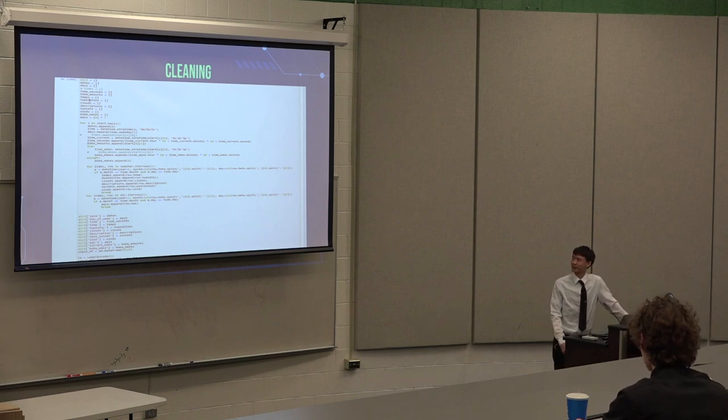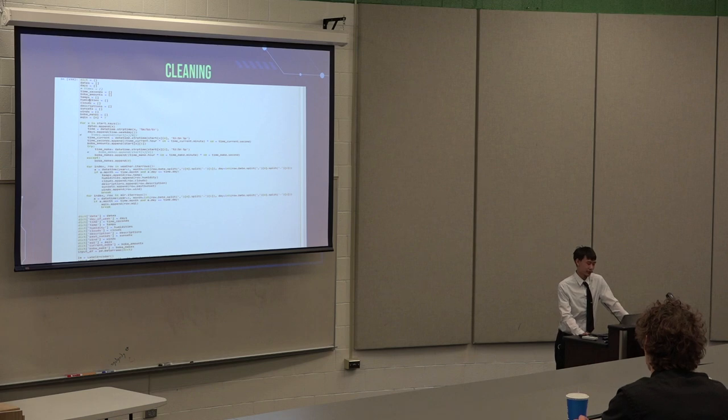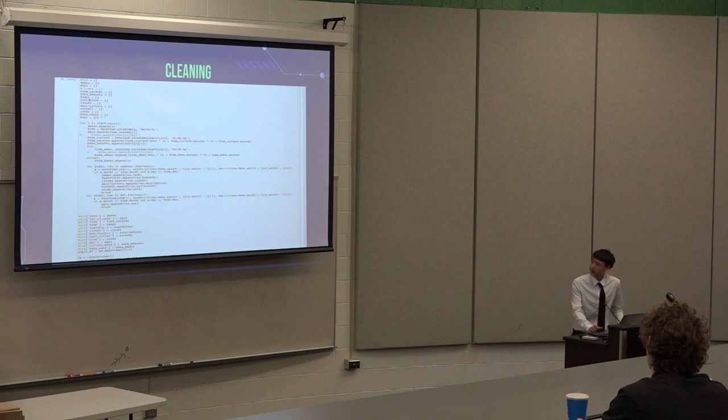I created a for loop — the middle part is to find all the dates that are the same time and day and put them together. The bottom part is just creating a dictionary of key-value pairs for each column and its values in the data, and then I put them into a Pandas data frame.